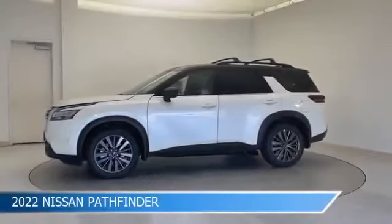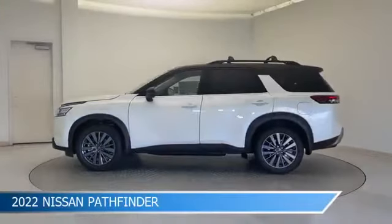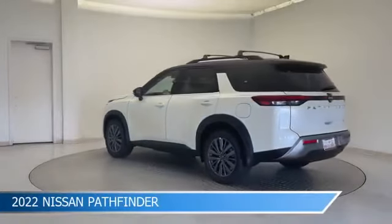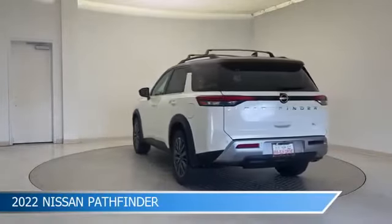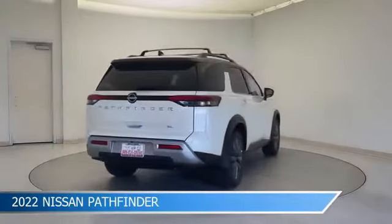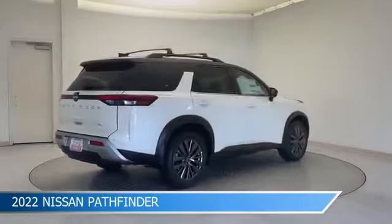Take a look at this 2022 Nissan Pathfinder, equipped with a 9-speed automatic transmission in pearl white tricote super black. This car comes with some great features including alloy wheels, Bluetooth, Android Auto, anti-lock brakes, and more.